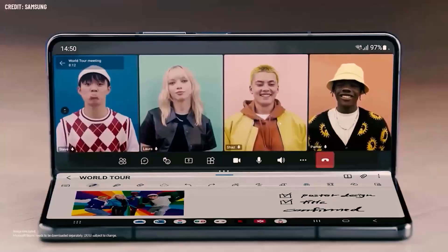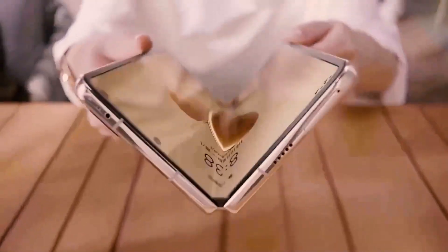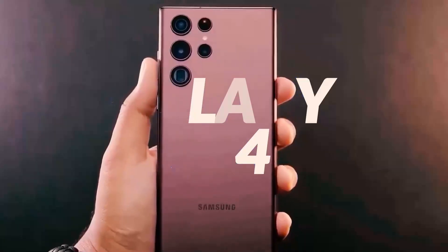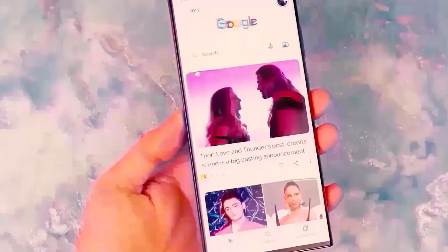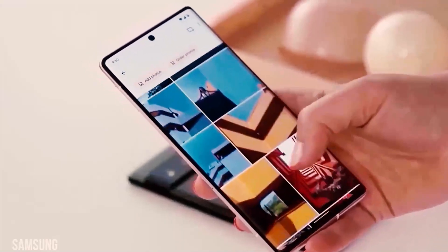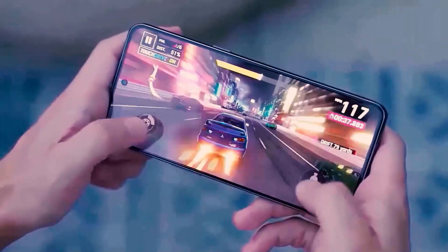Bear in mind that Samsung has yet to confirm these details, and we may be in for a surprise feature on the Galaxy Z Fold 5. The Galaxy S24 is another upcoming device that Samsung may surprise us with fantastic features. The S23 Ultra is still making waves, but the S24 Ultra has something special in store. We don't want to offer any spoilers right now, so watch our next video.